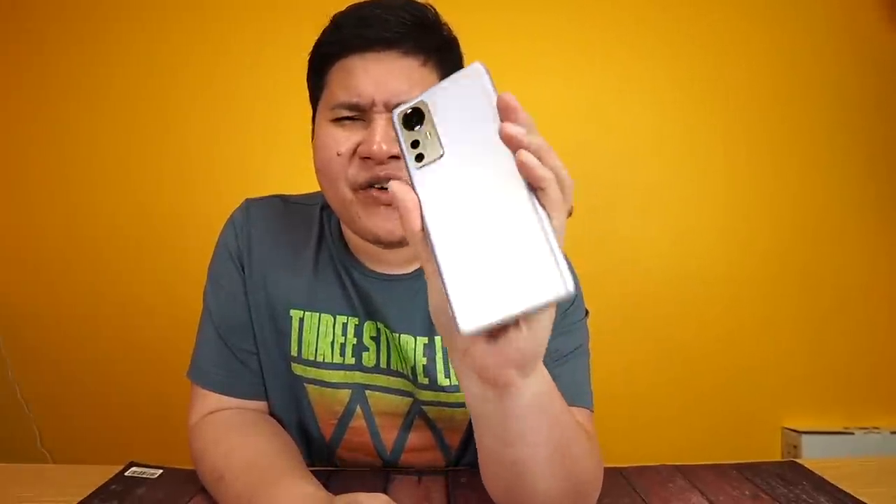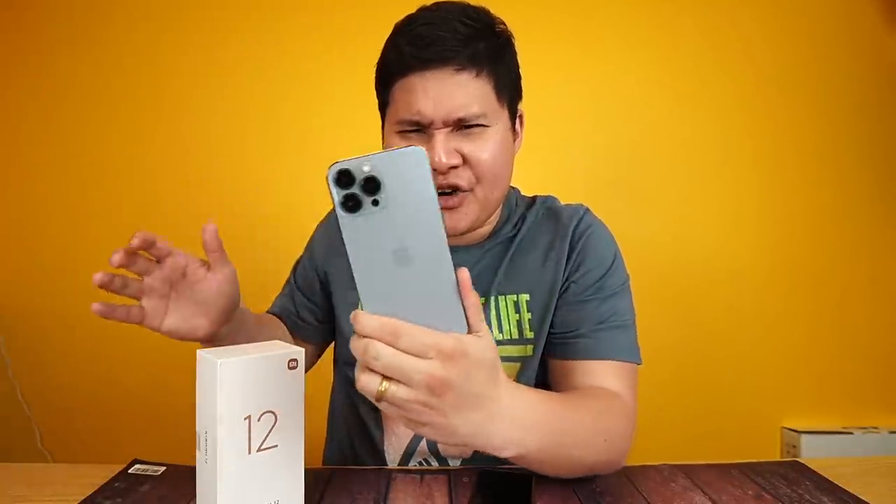Pero kasi if you're on a budget, at kung nag-upgrade ka sa lumang flagship phone mo, then this could be your phone. Let me know guys in the comments below if you want a comparison between this and the iPhone 13 Pro Max — magandang laban ito. Okay, if you want to see this, mag-subscribe ka lang, hit the like button so that you don't miss any of my great content. I'm Vince and you're watching Unplugged Stories.